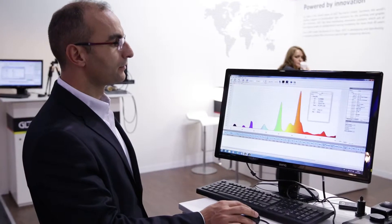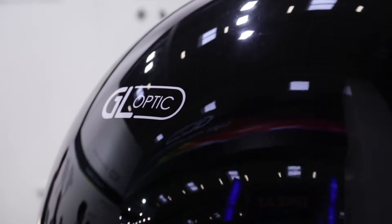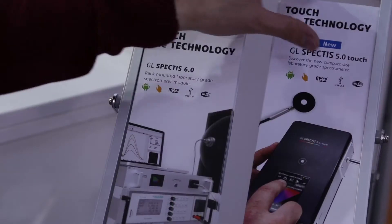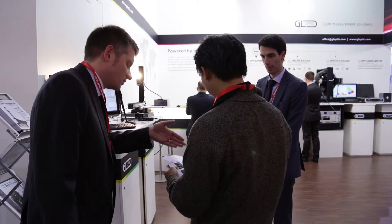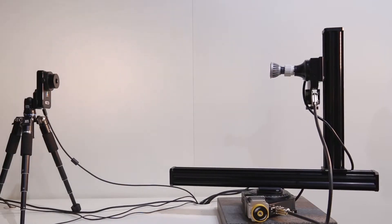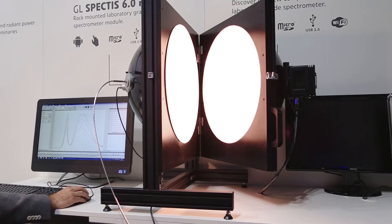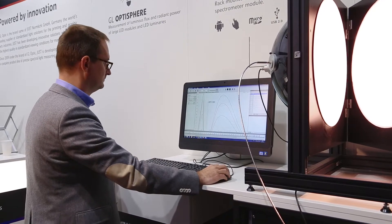Based on solid experience in LED and lighting technology, GL-Optic develops products and solutions to meet the increasing needs for top quality LED and OLED characterization required by designers and manufacturers of electronic devices for general lighting applications.